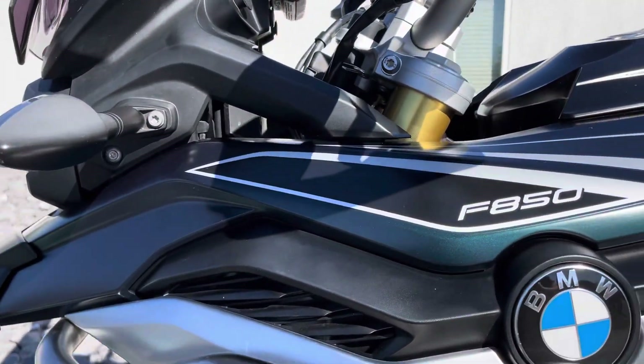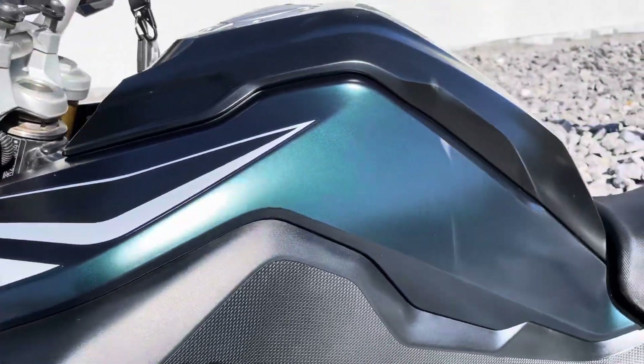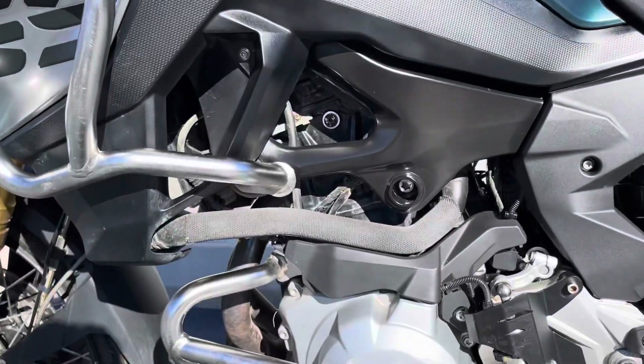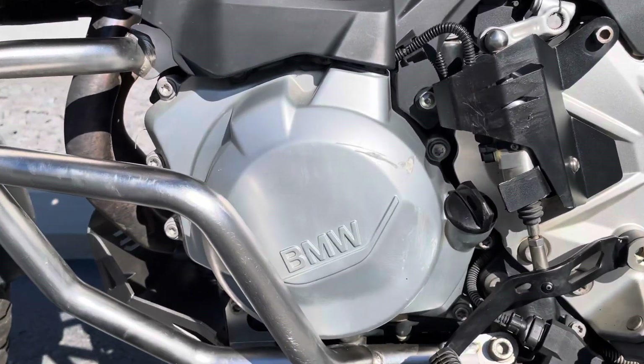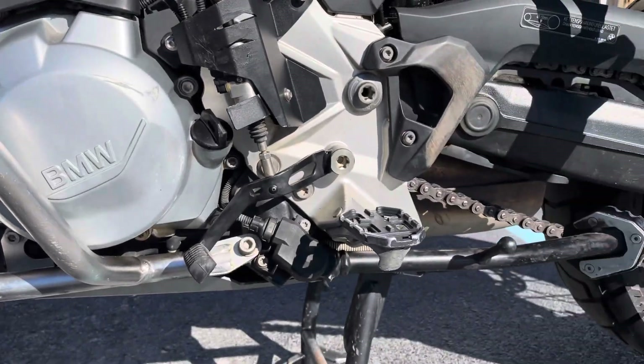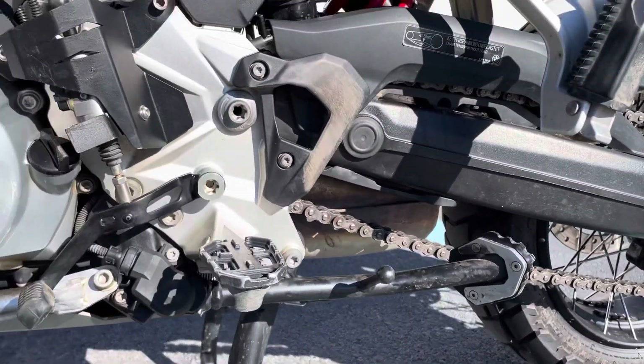The setup is some pretty nice off-road protection here. Plastics on the left-hand side of the bike look pretty good. There are some scratches on the skid cover. Going down to the side stand.